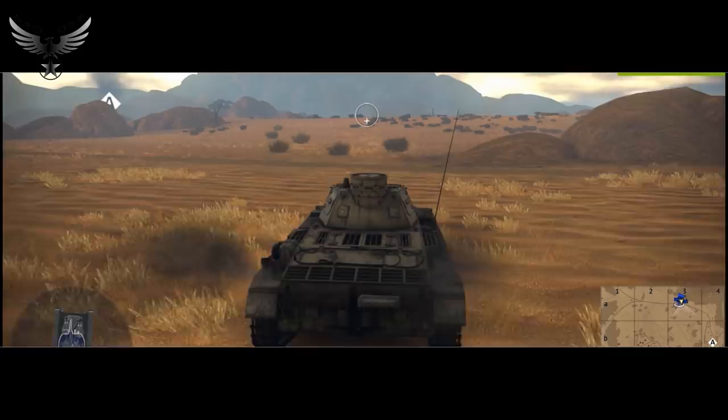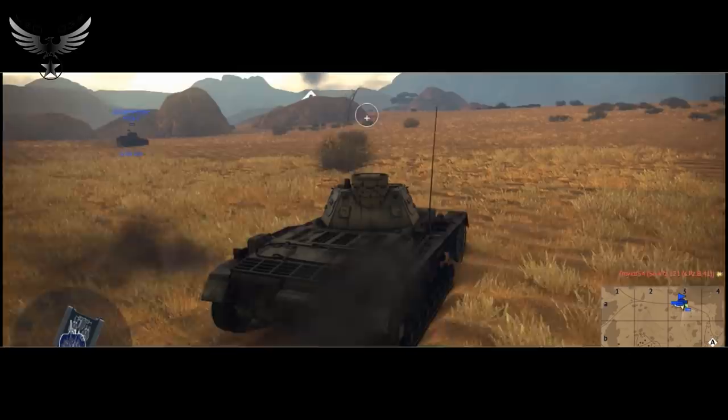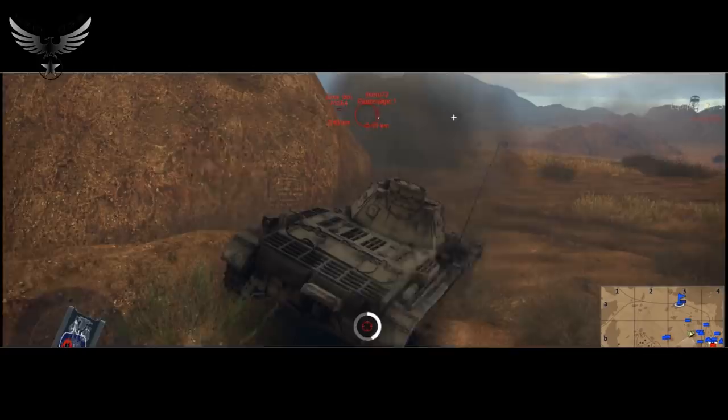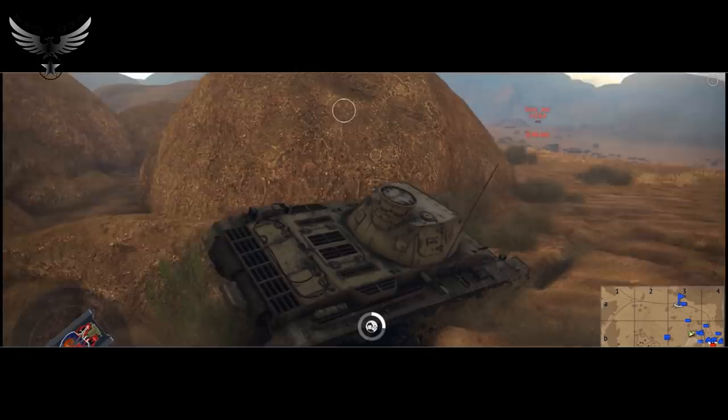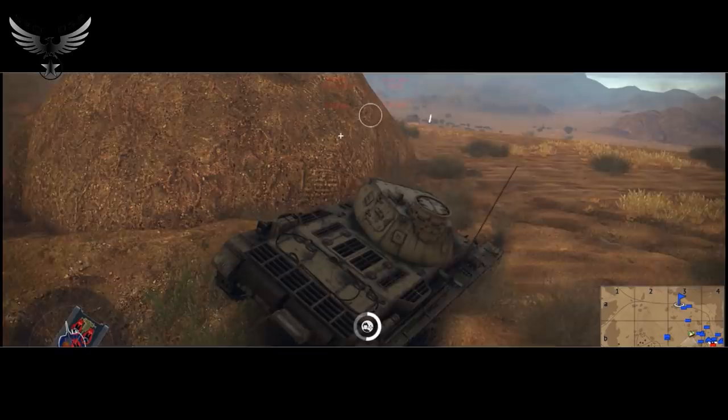Le Panzerkampfwagen III fut conçu à la fin des années 30. Le premier Panzer III A sortit en mai 1937 des usines, répondant aux exigences de Guderian : être capable de rouler à 35 km/h et peser moins de 15 tonnes pour pouvoir utiliser les ponts posés par les sapeurs. Il fut développé en 14 versions, du Panzer III A au Panzer III M, avant d'être rapidement remplacé par le Panzer IV, le III ayant trouvé ses limites face aux chars soviétiques.